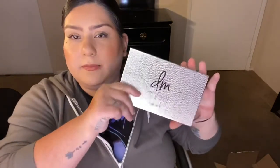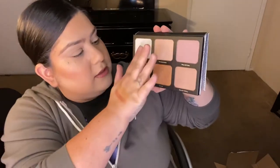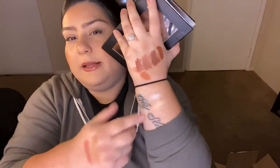From that same box I also got the Danessa Myricks Beauty Light Work Highlighting Palette. I tried to get this during the sale but it sold out, and it didn't come back in stock until much later. It's bigger than I expected and the pans are large. It feels a little drying but it's really pigmented — I cannot wait to play with this one.